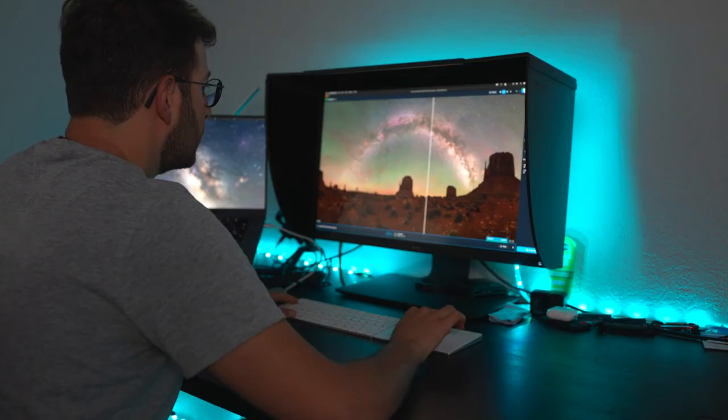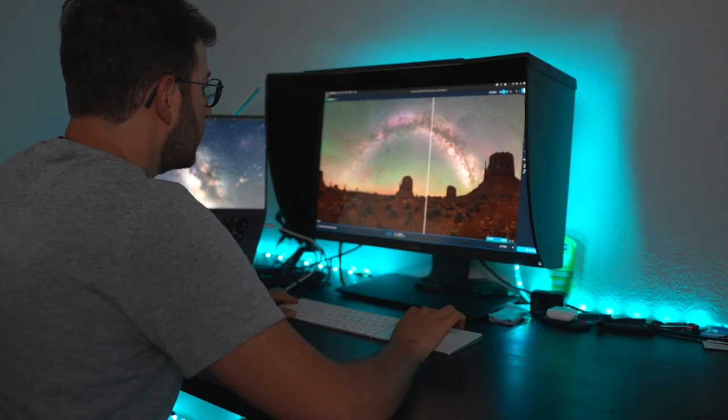To fix this problem, I started using Topaz Denoise AI years ago, having incredible results at reducing the noise while keeping the details in the stars and the main elements of my images.